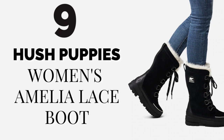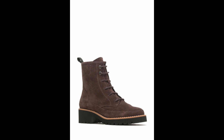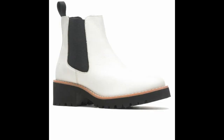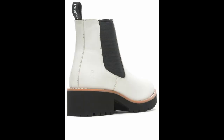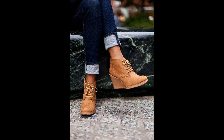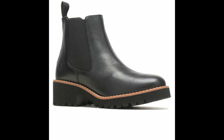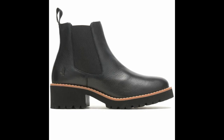Number nine: Hush Puppies Women's Amelia Lace Boot — Best Work-Appropriate Winter Boots. At last, an office-friendly boot that can face the elements. This lace-up ankle boot from Hush Puppies features the brand's suede leather, which we tested in the materials lab and found to repel smudges from rain, snow, and even red wine and soy sauce.